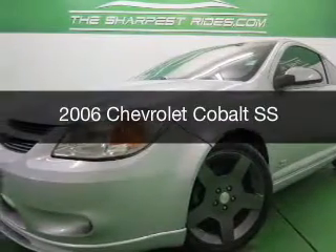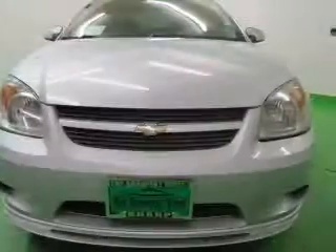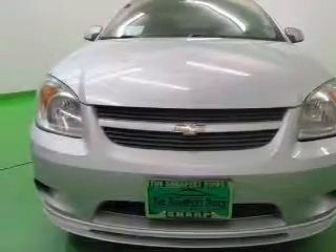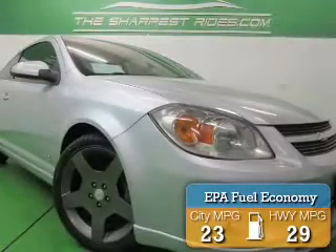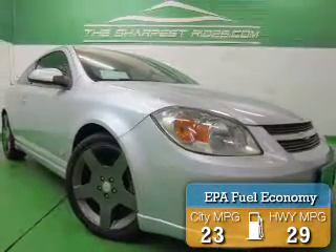This is a used 2006 Chevrolet Cobalt. It's powered by front wheel drive, a 2-liter, 4-cylinder engine, and a 5-speed manual transmission. Great fuel efficiency saves you money by requiring fewer trips to the gas station.